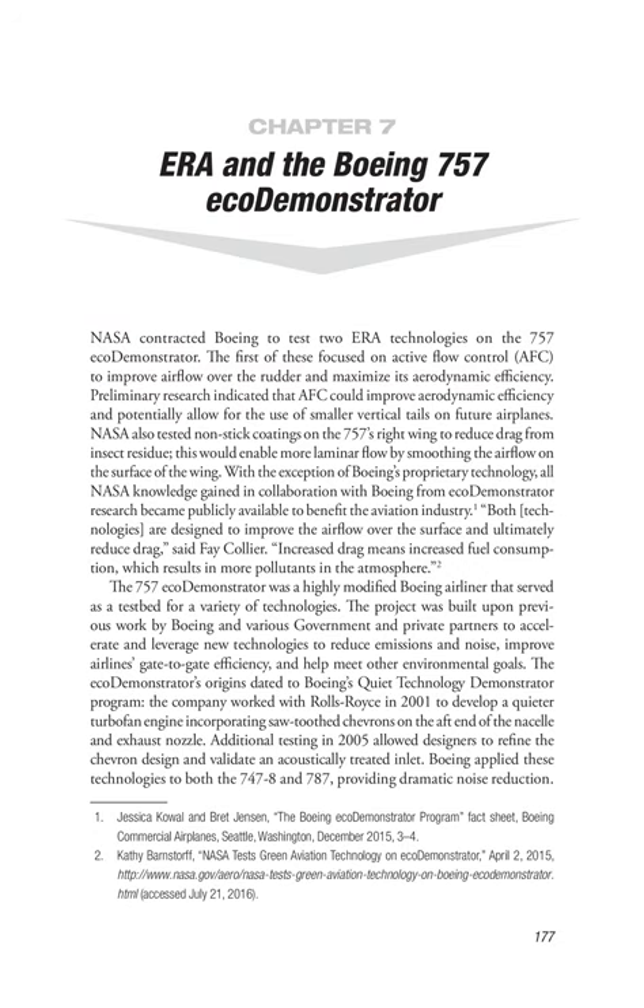Chapter 7: ERA on the Boeing 757 ECO Demonstrator. NASA contracted Boeing to test two ERA technologies on the 757 ECO Demonstrator. The first of these focused on active flow control (AFC) to improve airflow over the rudder and maximize its aerodynamic efficiency. Preliminary research indicated that AFC could improve aerodynamic efficiency and potentially allow for the use of smaller vertical tails on future airplanes. NASA also tested non-stick coatings on the 757's right wing to reduce drag from insect residue, enabling more laminar flow by smoothing airflow on the wing surface. With the exception of Boeing's proprietary technology, all NASA knowledge gained from ECO Demonstrator research became publicly available to benefit the aviation industry.